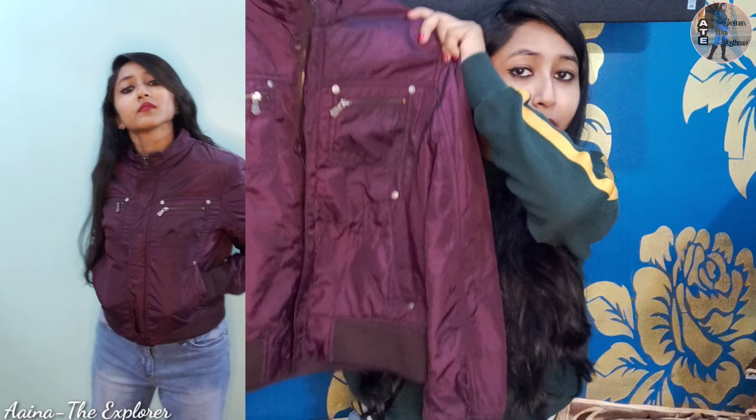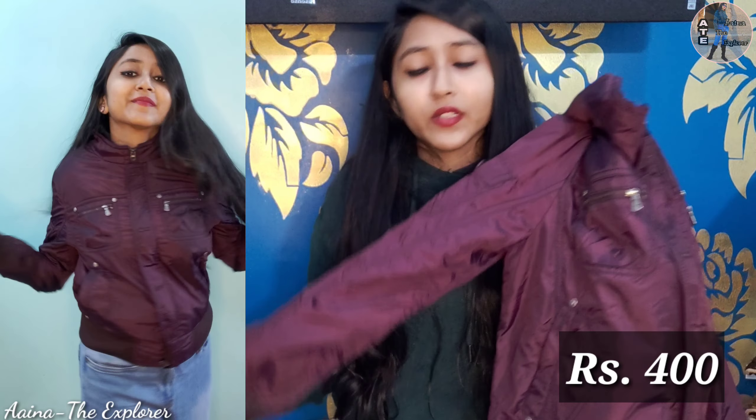That is a jacket. This jacket was very nice. It was in a normal shop and looked very nice. This is a small purple jacket. It is very cool. Because it was in a shop, we had to bargain more. It cost about 400 rupees, and the quality is very good. It was originally 700 or 800 but I got it for about 400. This is something very cool and worth buying.